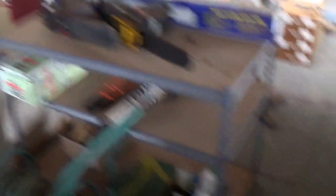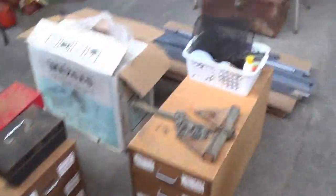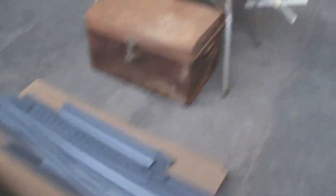Couple of vintage wardrobes, all complete. More workshop equipment, couple of chainsaws, big heavy duty pedestal fan, truck tyre, more tools, some shelving there, tin trunks.